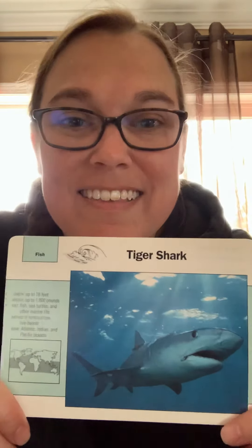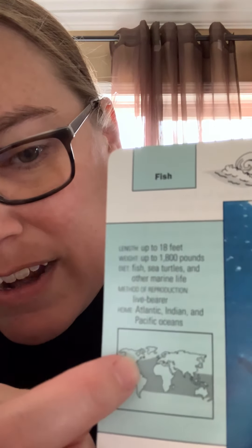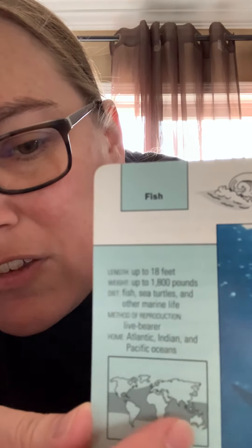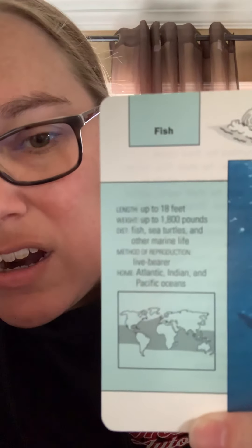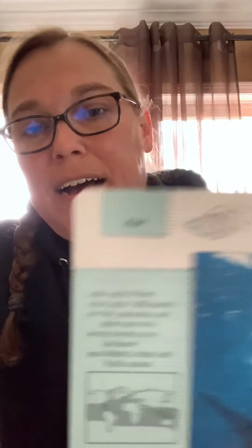I'm here for the animal of the day, and today's animal I knew some students would be really happy about — it is the tiger shark. Let's look at the map. Here is the shaded area, here's the United States, here's South America, here's Australia. This shaded area covering pretty much the middle part of the globe is where you would find tiger sharks.